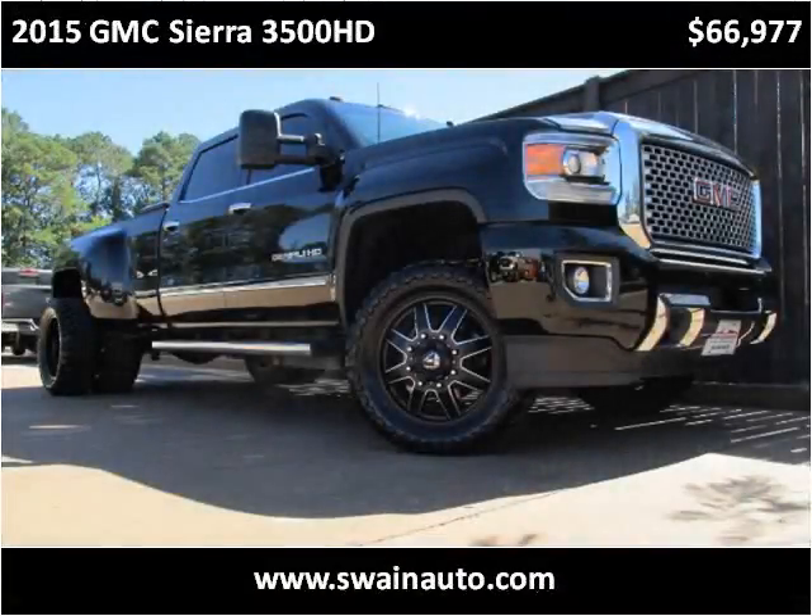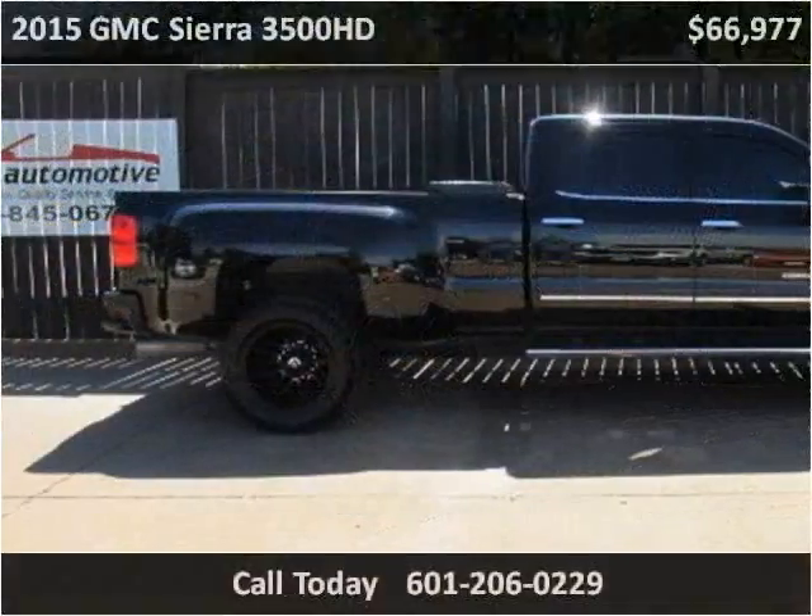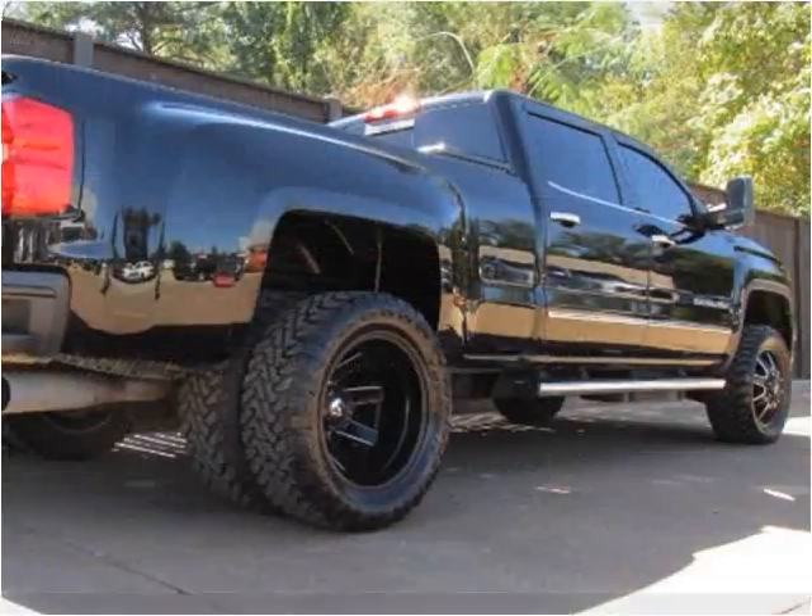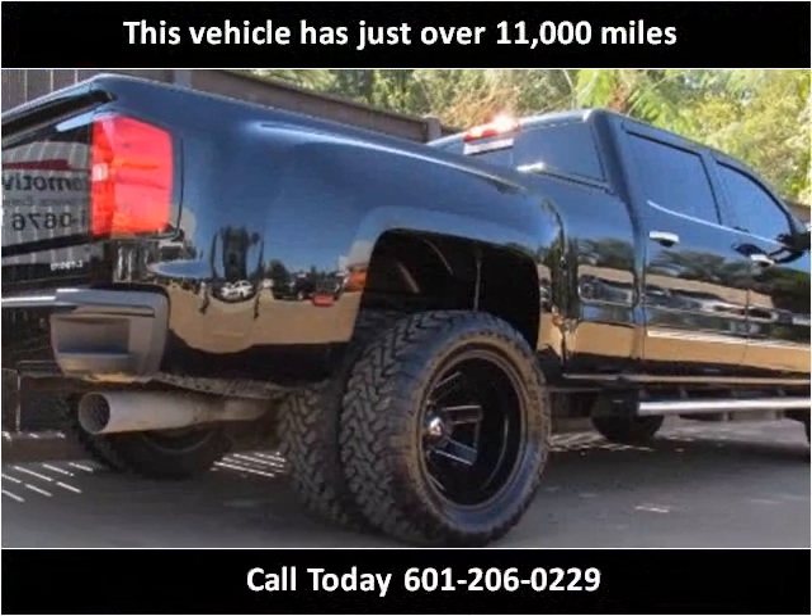This 2015 GMC Sierra 3500 HD is available from Swain Automotive. This vehicle has just over 11,000 miles.